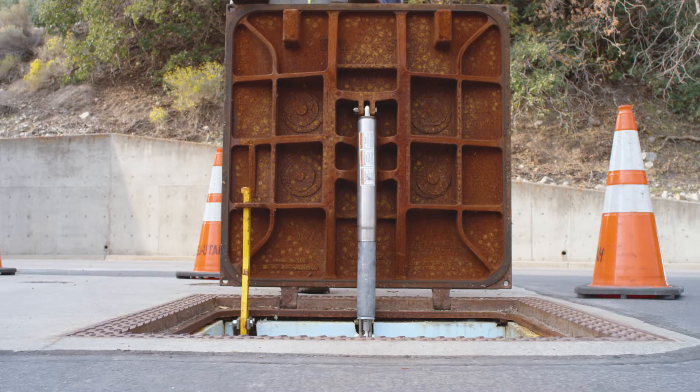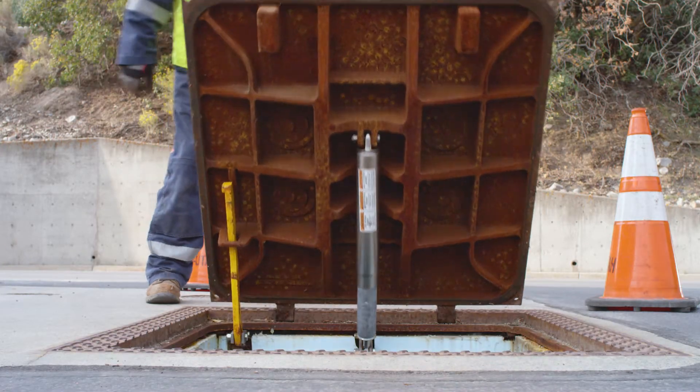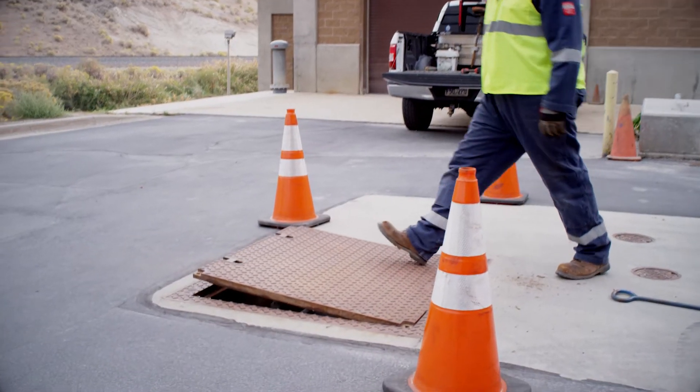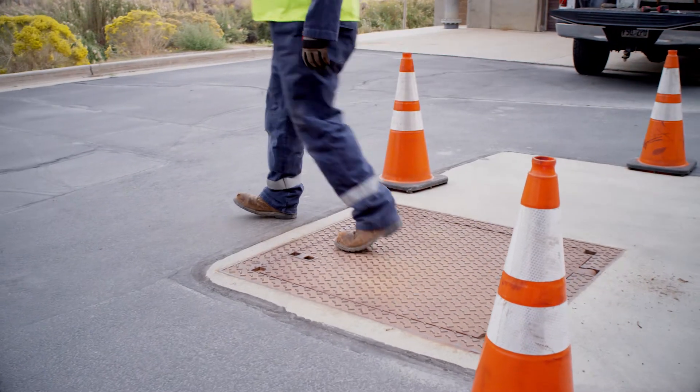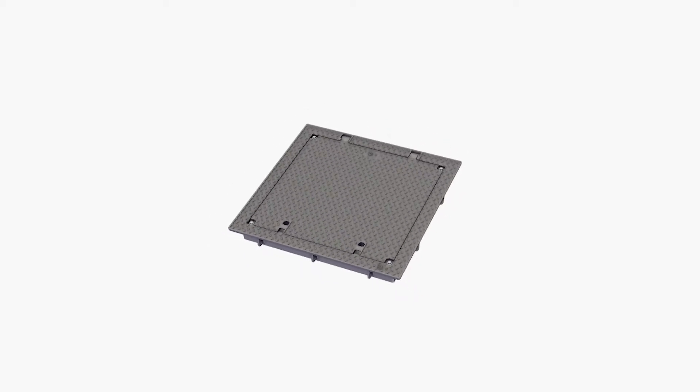When closing the cover, you'll hit the safety catch at 90 degrees. Simply release the safety bar, push the cover forward, and let the cover drop into the closed position. The cover may need to be stepped on in order to fully overcome the lift assist.